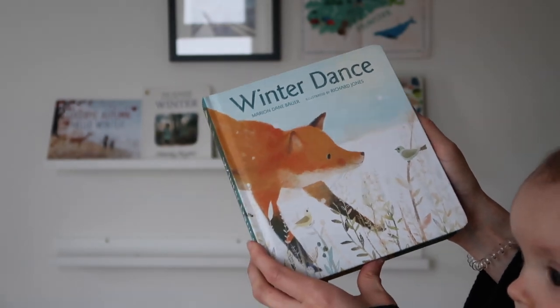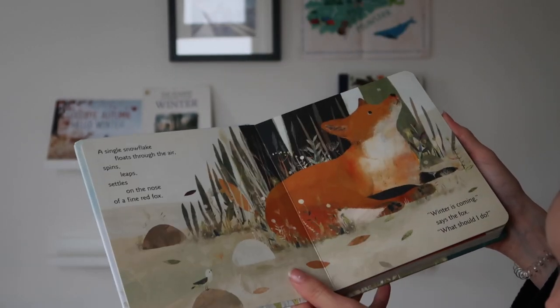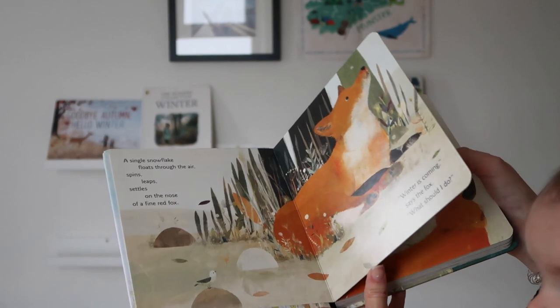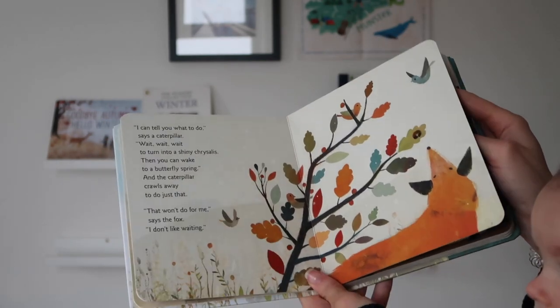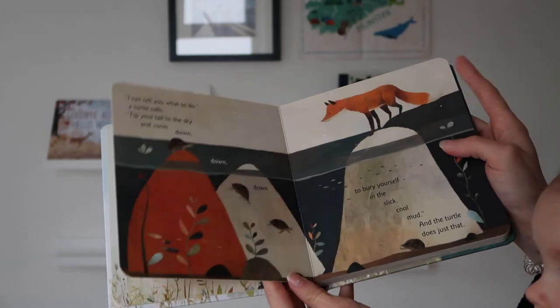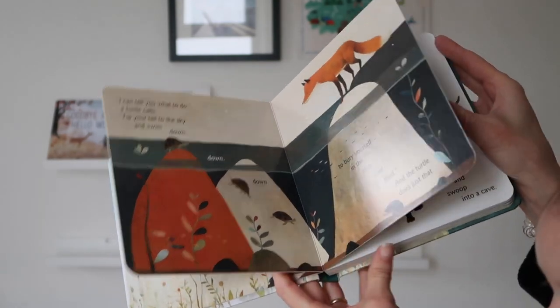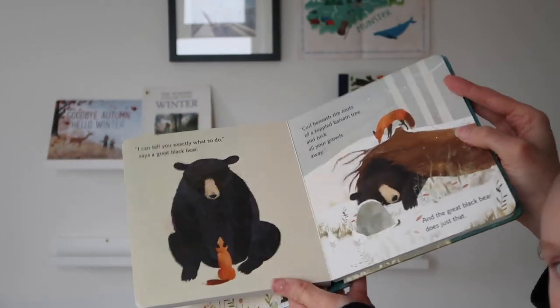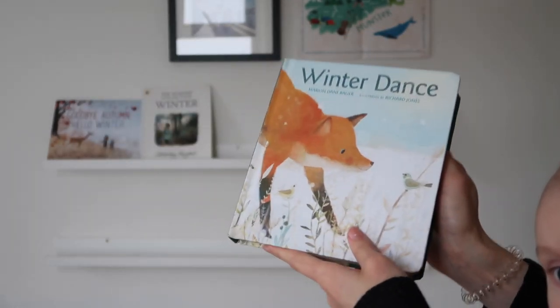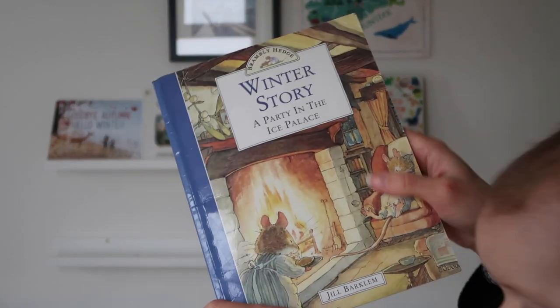Then I've got 'Winter Dance' by Marian Dane Bower — this is a really gorgeous chunky board book with a nice story that works for young children as well. Lovely illustrations that just follow the fox around. I haven't read this at all yet but it looks very promising.